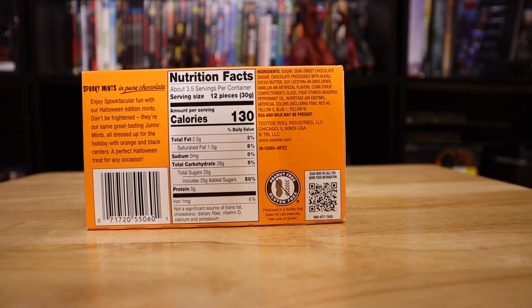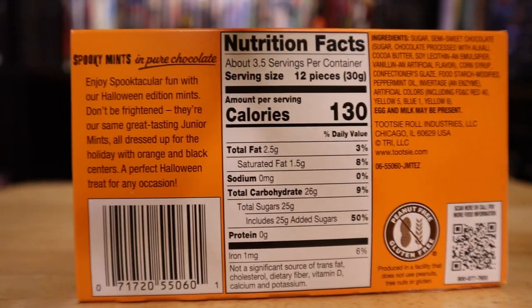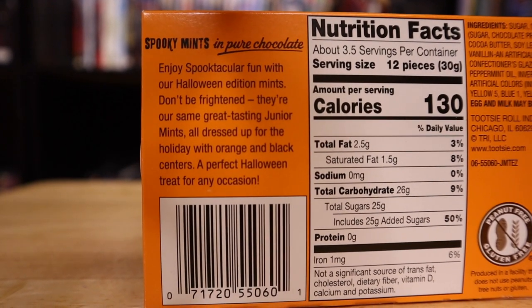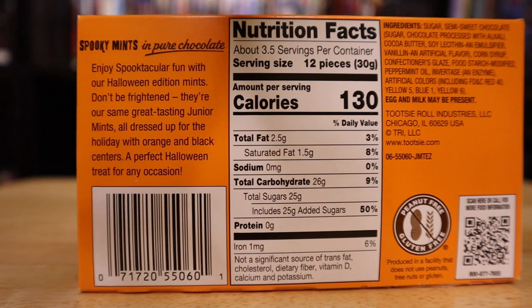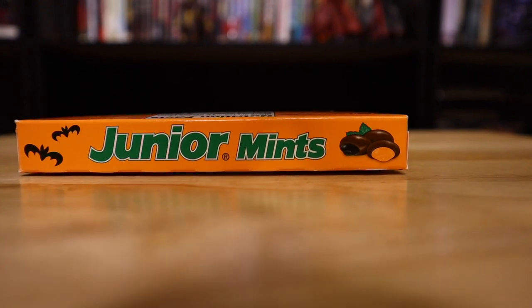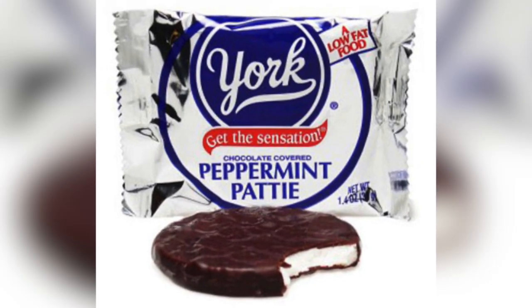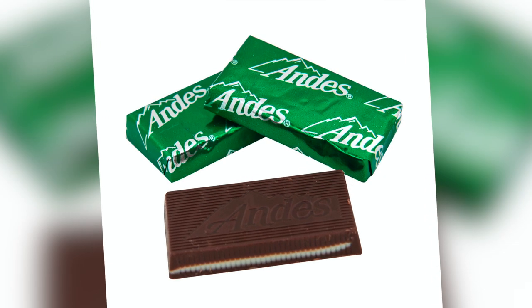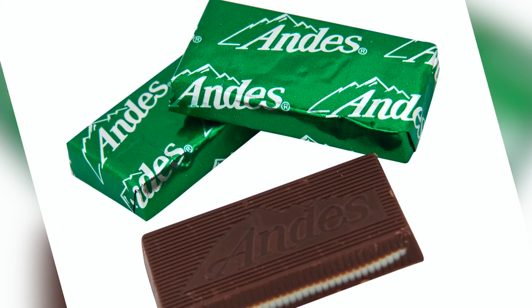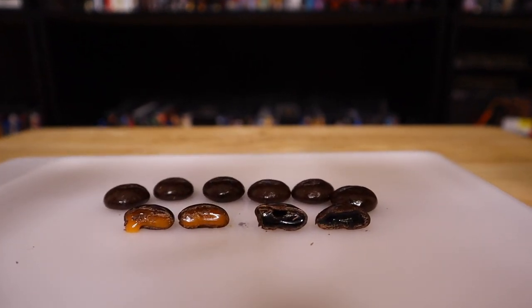I totally noticed while filming this video that the back of the box has a special description for Halloween. It reads: Enjoy spooktacular fun with our Halloween edition mints. Don't be frightened. They're our same great-tasting Junior Mints, all dressed up for the holiday with orange and black centers. A perfect Halloween treat for any occasion. So what are they comparable to if you've never had these before? Well, peppermint patties is a pretty good comparison. Those Andes mints you get at Olive Garden — or you can find those in stores too — because they are so damn good. The only difference is some have orange centers, some have black centers for Halloween.